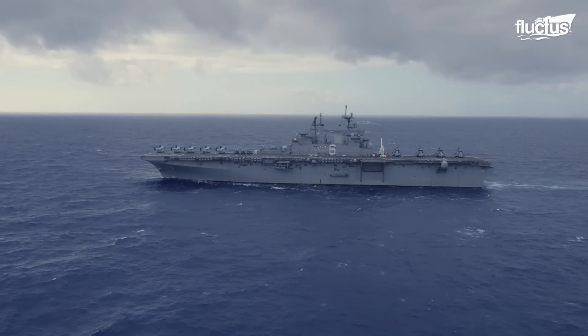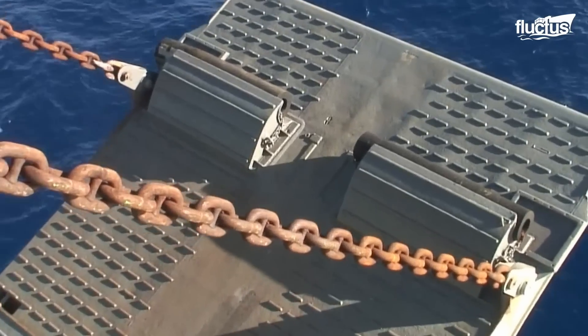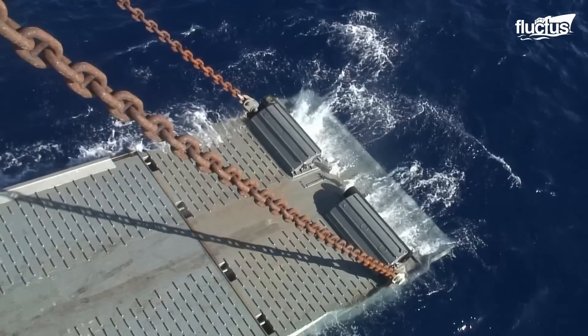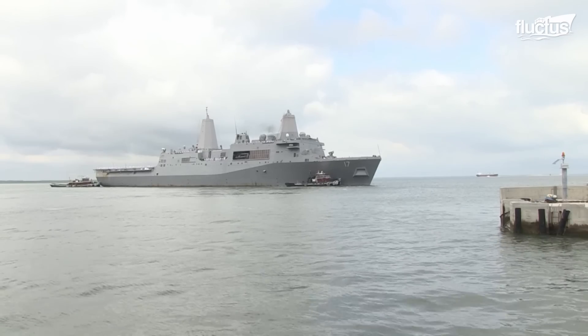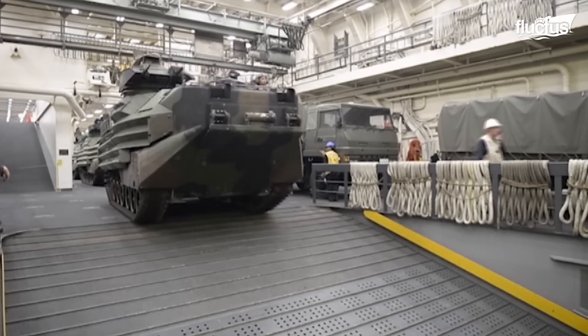For the Marines to reach the beach, they require a staging area, which happens on amphibious assault ships. Vessels such as the landing helicopter assault or the new San Antonio class landing platform dock have well decks from which amphibious vehicles like the AAV are launched.